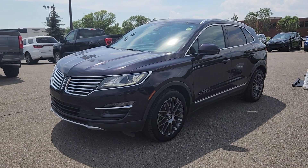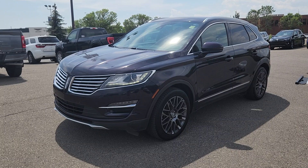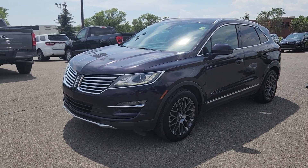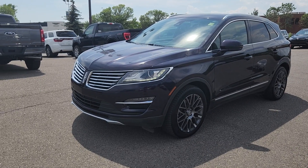Good afternoon, this is Jackie Dunn at Macklin Ford. Today I'm showing you this newly arrived 2015 Lincoln MKC. The stock number is 15P1307.